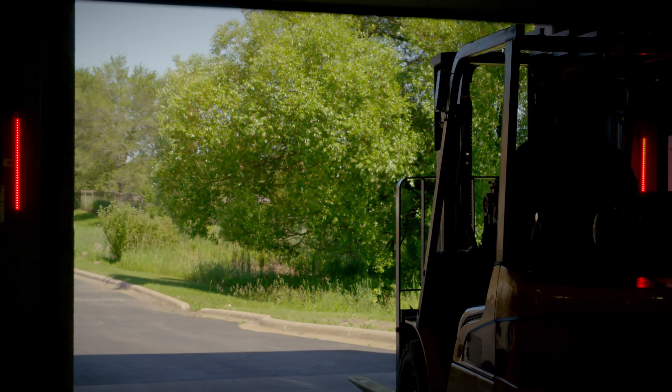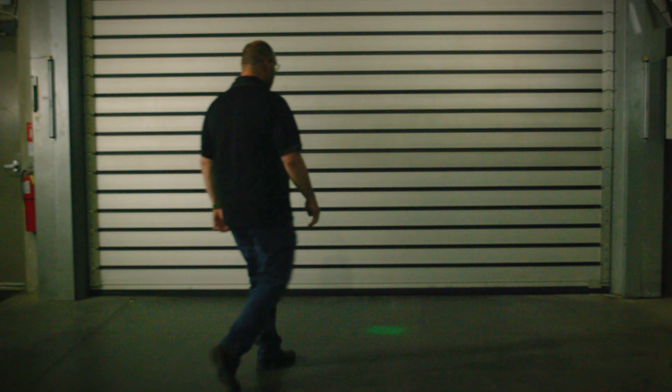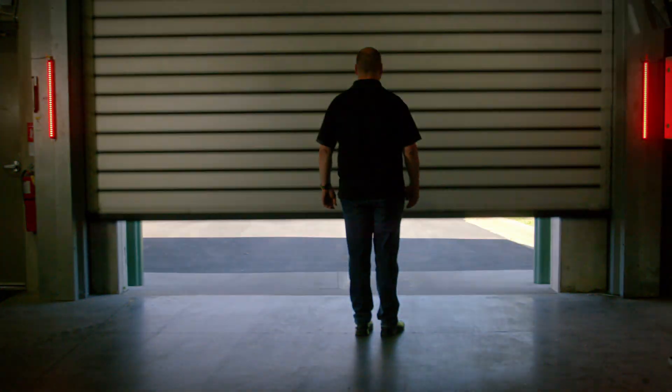Every move and minute counts. High power spotlights from Banner can guide you to the tight, bright spot to open the dock door hands-free.